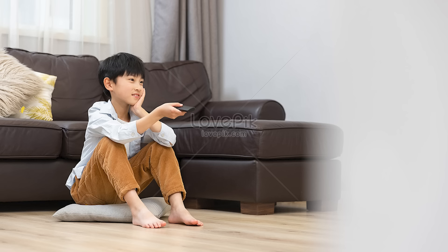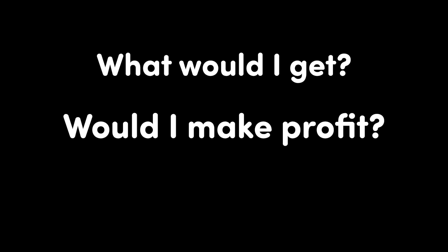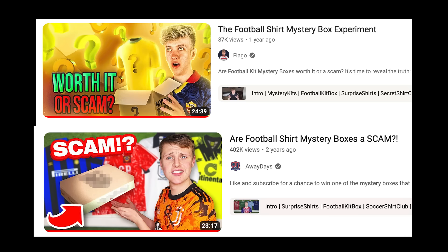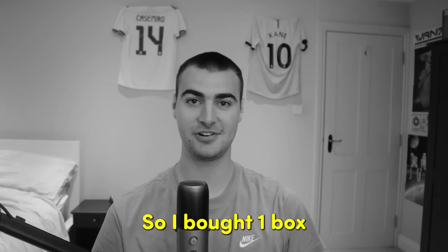They literally get sent the best kits and all the people watching will be like, I want one of those too. So what would happen if a random guy just bought four of these things, like normally, completely unsponsored? What would I get? Would I make profit? Or would it be a complete waste of money? Similar videos have been made in the past, but that was a few years ago, and since then, loads more mystery box companies have popped up.